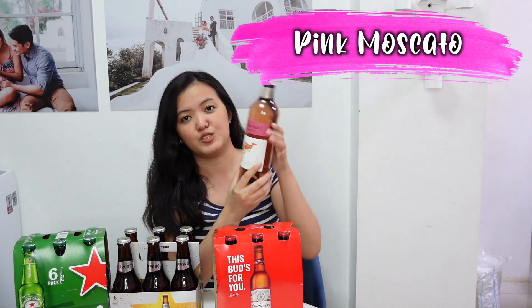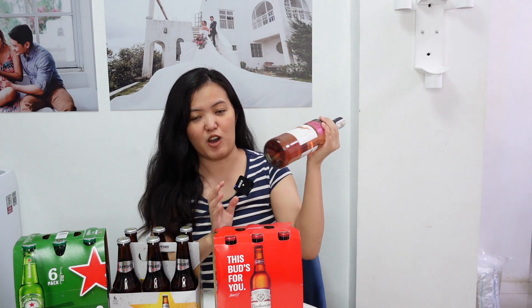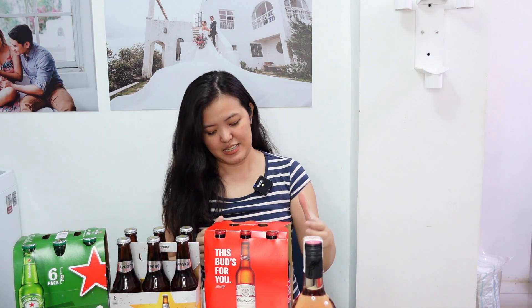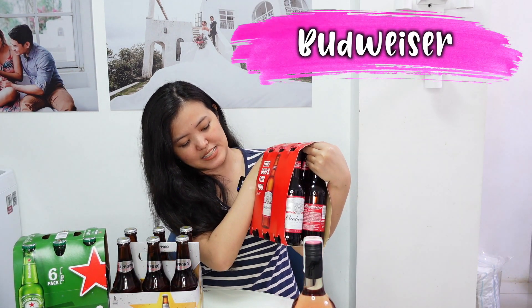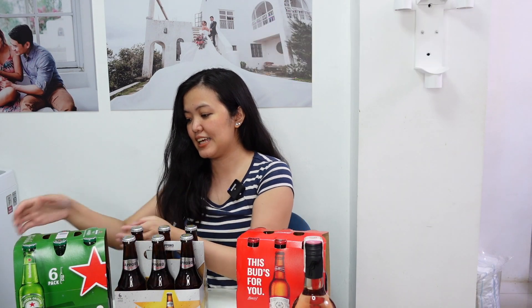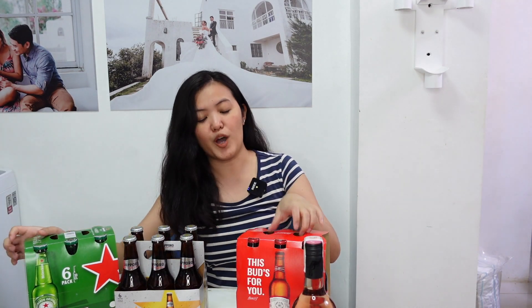Next items are this alcoholic drinks. This is Yellow Tail pink moscato — lagi namin itong binibili, medyo matamis kasi siya. Next, I have three beers: Budweiser, Sapporo, and lastly Heineken. Same sila lahat na six pieces in one pack.